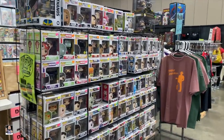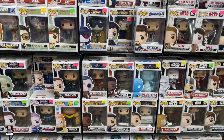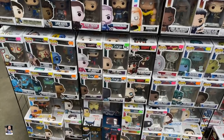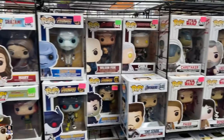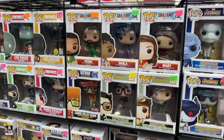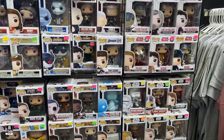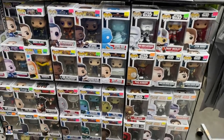We found some Funko Pops. So far, Conuga is actually pretty cool. Like I said, first time I've been here, but I'm not seeing anything jump out at me too much as far as the Funko Pops. Let's see what else we can find.